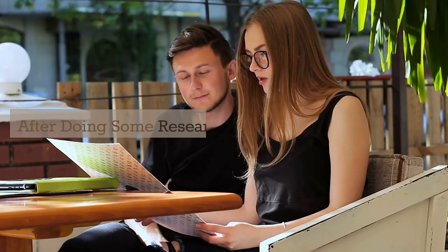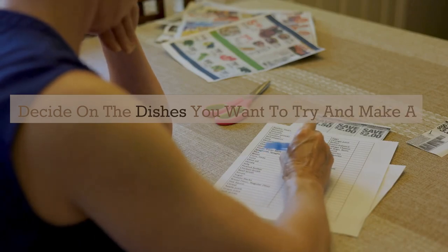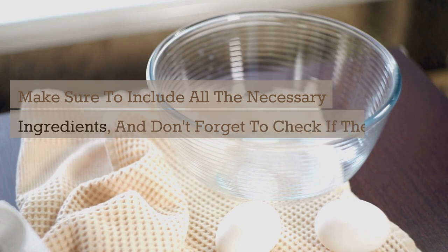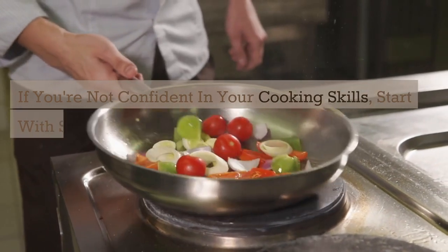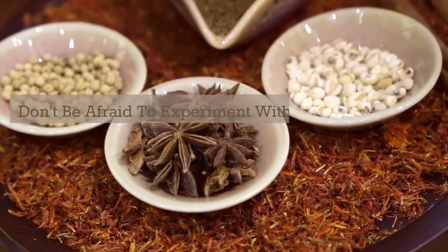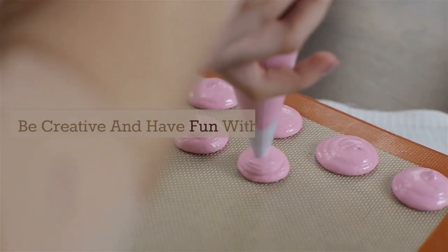After doing some research, plan your menu. Decide on the dishes you want to try and make a grocery list. Make sure to include all the necessary ingredients, and don't forget to check if there are any special cooking tools or equipment needed. If you're not confident in your cooking skills, start with simple dishes and work your way up to more complex ones. Don't be afraid to experiment with different flavors and ingredients — be creative and have fun with the process.